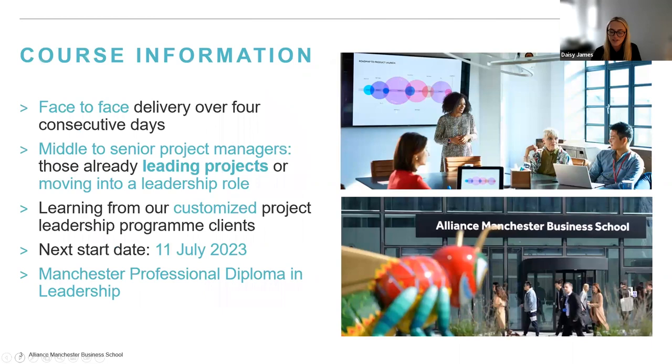The course is a face-to-face delivery over four consecutive days. We're aiming at middle to senior managers — those perhaps already stepping into leadership roles or aspiring to step into leadership roles. Project management and project leadership are different; they build on each other but they are different, and we're focusing on project leadership. You'll be learning a lot from our customized program leadership clients.